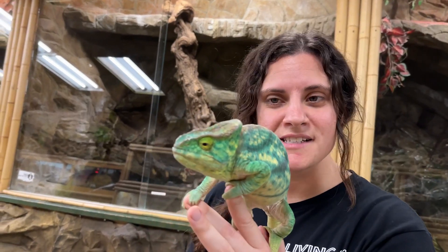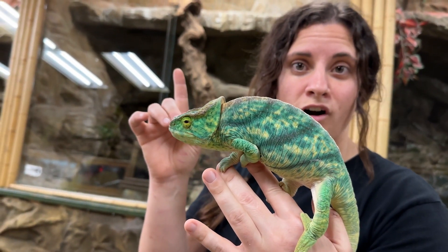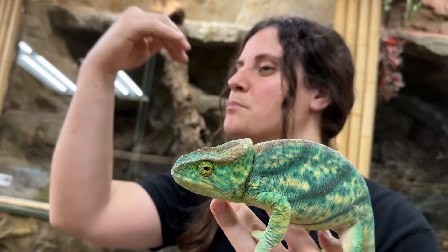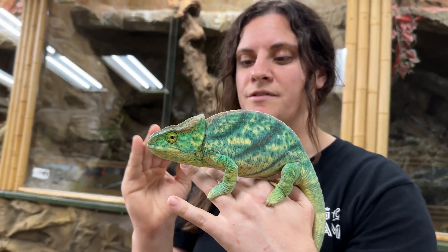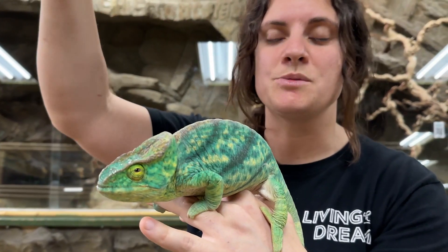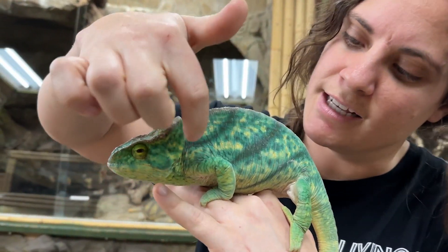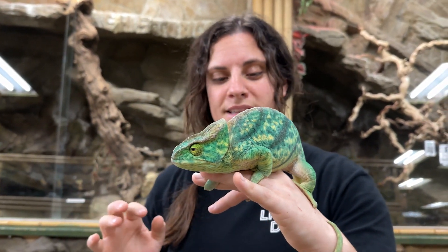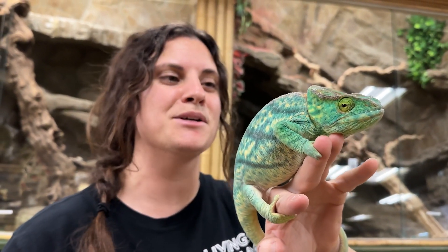Here I have a gorgeous Parson's chameleon from Madagascar. You can see the beautiful colorations. This one is a girl — the way you can tell is on her nose she doesn't have any large horns. Males have these big beautiful prominent horns, where females have a nice smooth, smaller face. If I were to spray her with water, she'd probably change colors right before your eyes — those big dark lines might get more or less prominent depending on how she's vibing with the water. This thing is absolutely beautiful — do you even believe those colors? Absolutely insanity!